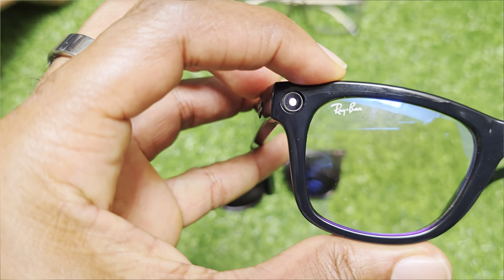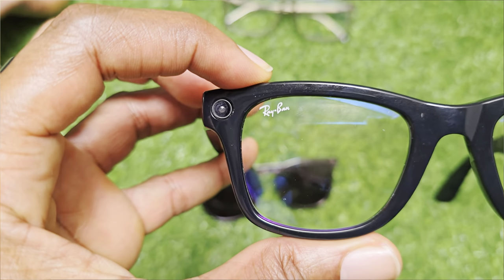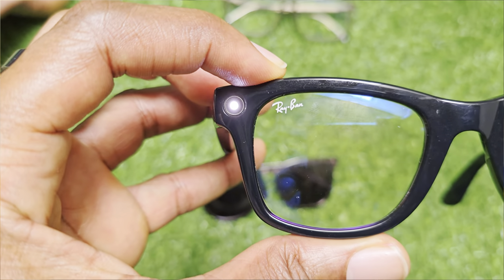When shooting video or taking a picture, the LED on the right side indicates that action is taking place so someone nearby knows you're recording. You can trigger this with the shutter button — press once for a photo, long press for video — or you can activate it with the AI assistant by just saying 'Hey Meta, take a picture.' You can adjust the default video duration in the Meta View app.